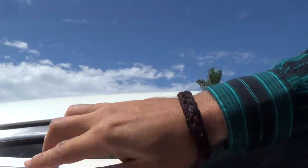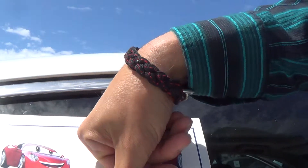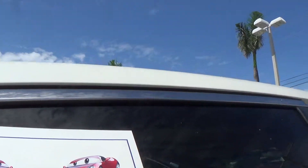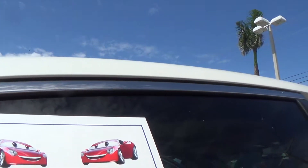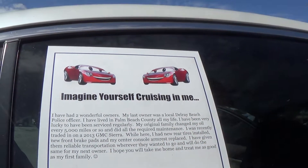Right here, this car was last owned in Delray Beach — always lived in Palm Beach County, so that means it's always been a Florida car. They traded it in for a 2013 GMC Sierra, so you know these people took good care of their money because they bought a $60,000 truck.